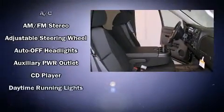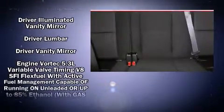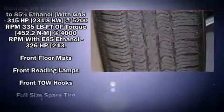Additional features include fully automatic headlights, remote keyless entry, and air conditioning. Chevrolet ensures the safety and security of its passengers with a comprehensive suite of equipment.